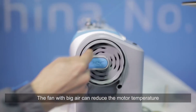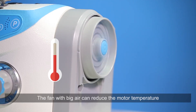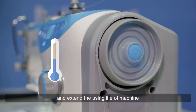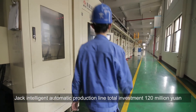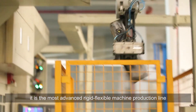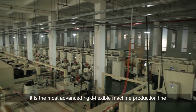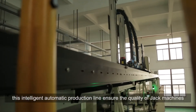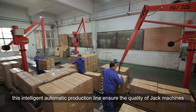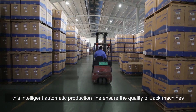The fan with big airflow can reduce the motor temperature and extend the service life of the machine. Jack's intelligent automatic production line has a total investment of 120 million yuan, and is the most advanced rigid-flexible production line currently in the industrial sewing machine industry, ensuring the quality of Jack machines.